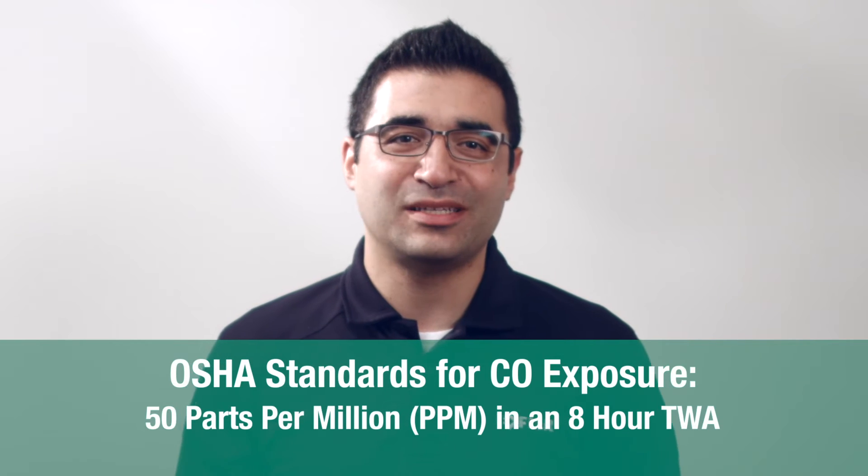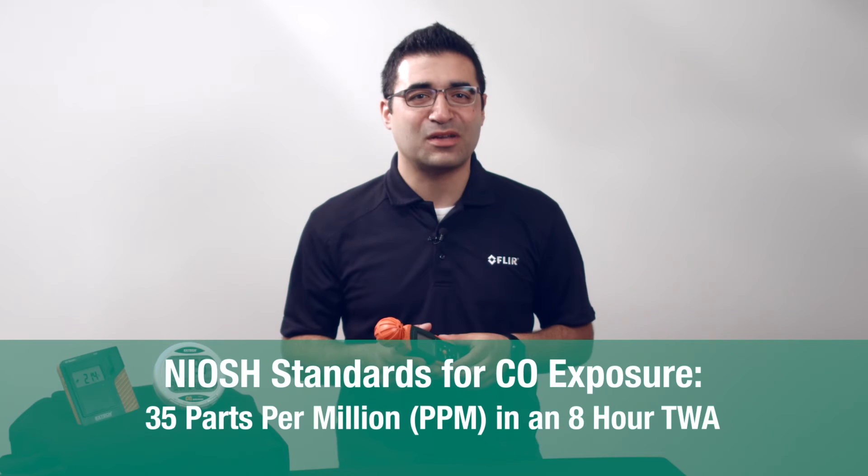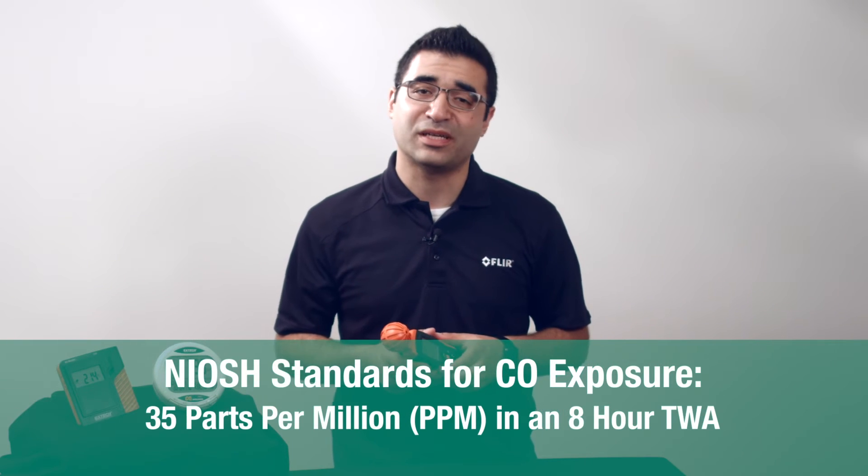Using a CO monitor can help identify exposure. OSHA standards state that 50 parts per million at an 8-hour TWA is a permissible exposure limit. NIOSH standards state 35 parts per million at an 8-hour TWA, with 200 parts per million as a ceiling.